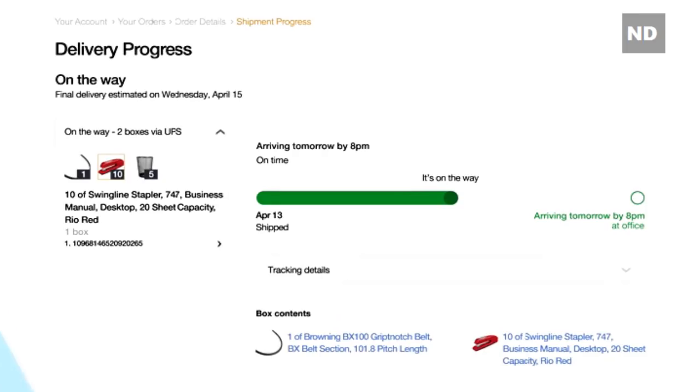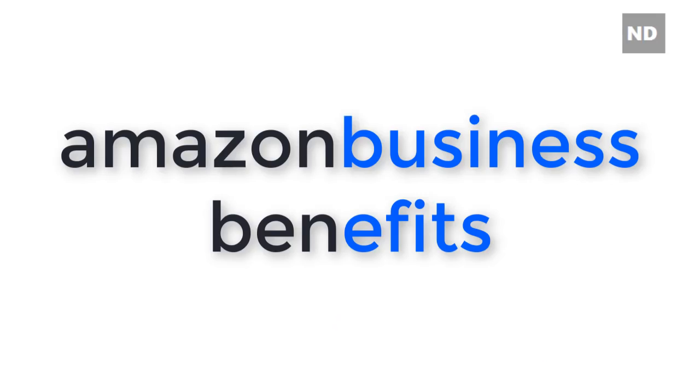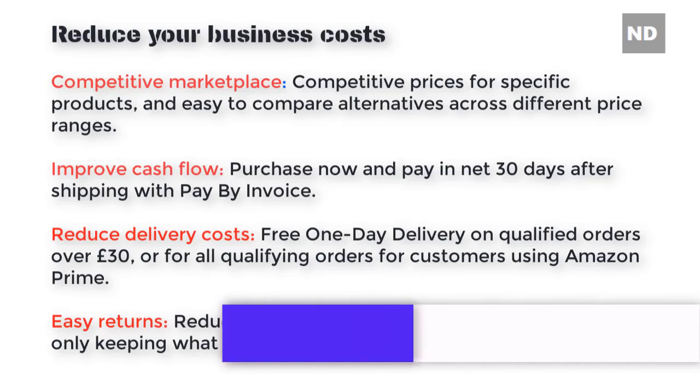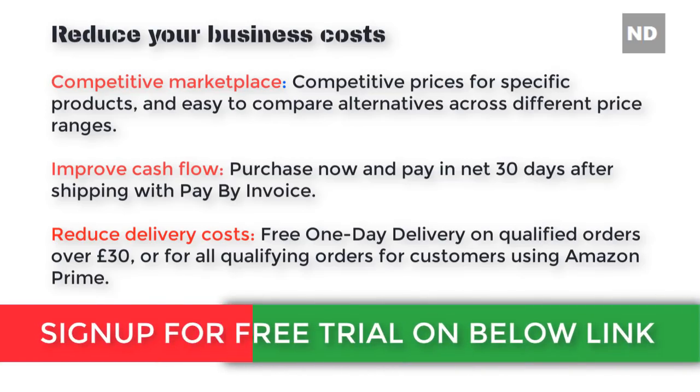Once the order is complete, we'll send you an email confirmation letting you know when to expect your shipment, and you can log on to your account to see when your packages will arrive. Amazon Business benefits include a competitive marketplace with competitive prices for specific products and easy-to-compare alternatives across different price ranges.